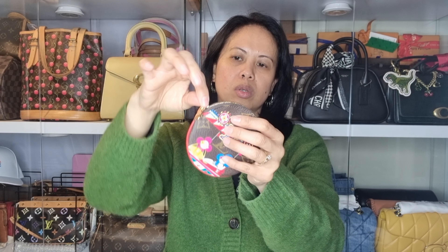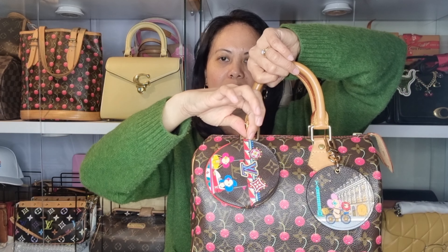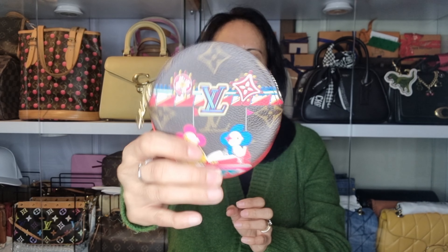The next one is more like a coin purse — it's the Vivian character again. You can use this to hang as well; just add a little chain and hang it on the bag. Really cute.